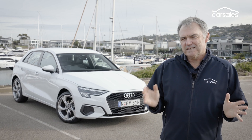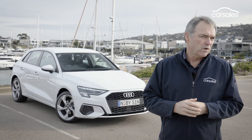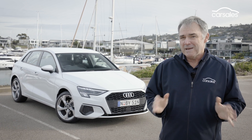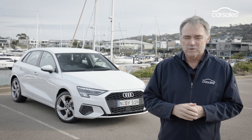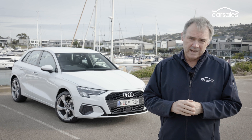It's worth noting that deep under the skin of the Audi A3 are the same technical bones as the Volkswagen Golf and many other VW Group small cars. You are paying a premium for those four Audi rings.